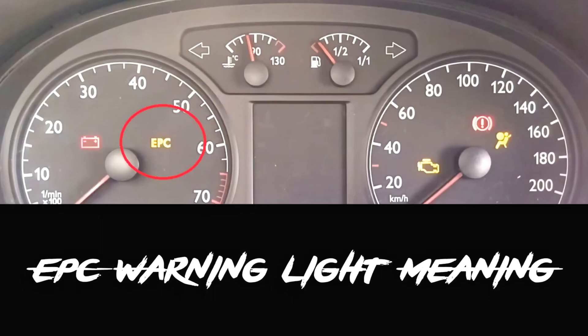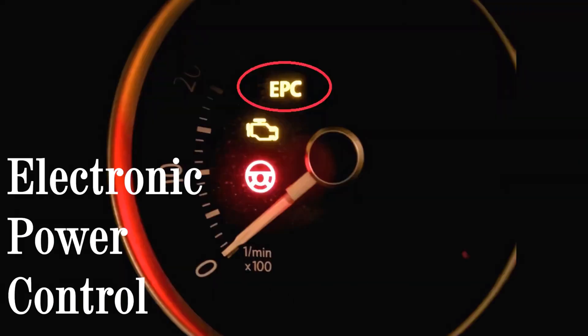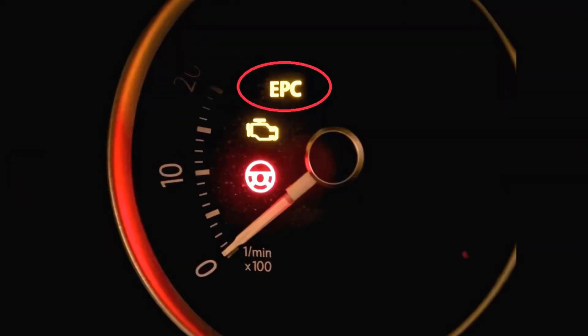The EPC warning light indicates a problem with the electronic power control systems on board. These problems are critical as the system powers important systems such as stability control, cruise control, and other engine management functions.